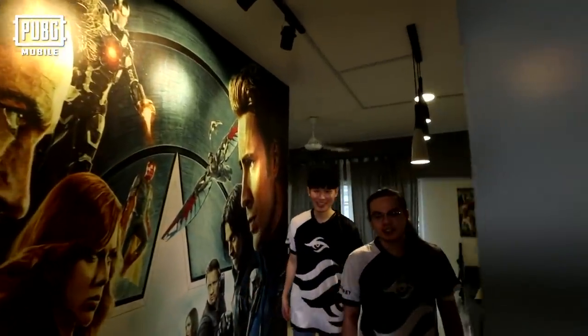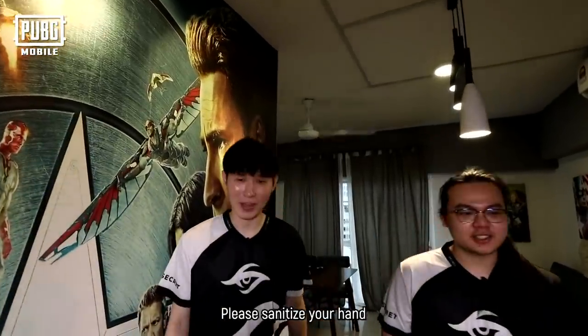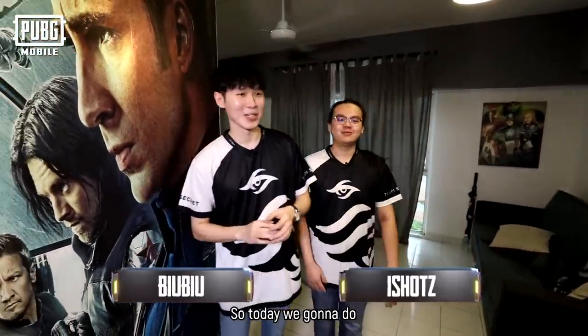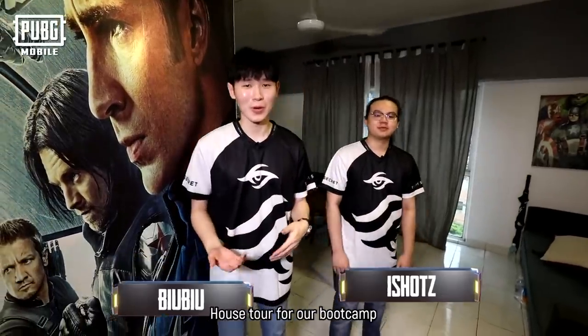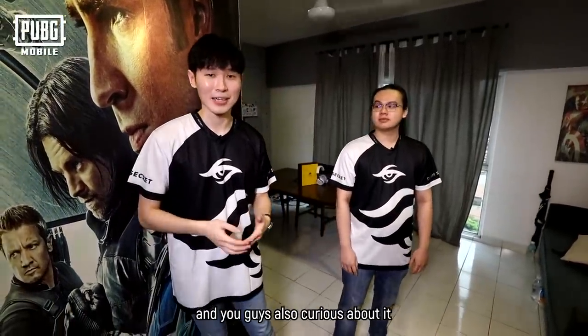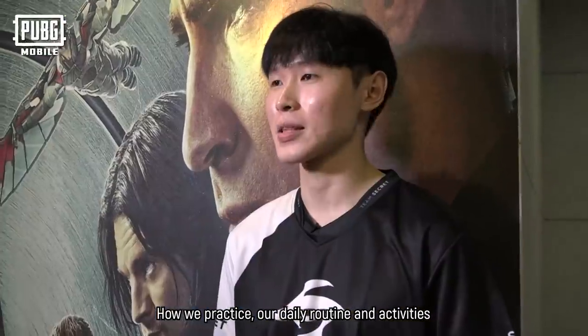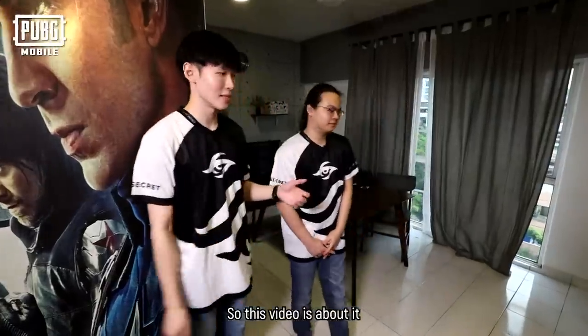Hello. Hi. Before that, please sanitize your hand. Safety Manager. Alright, so welcome, guys. I'm Pew Pew from Team Secret. Hi, I'm Ashok from Team Secret. So today we're going to do a house tour for our boot camp since you guys are curious about it, about how we practice and our daily routine, our daily activities. So this is it. This video is about it.